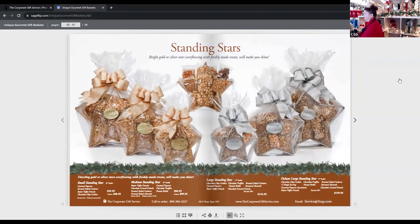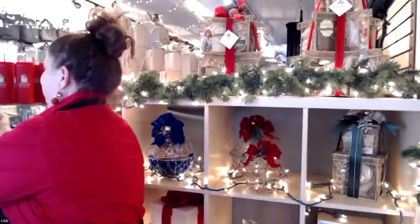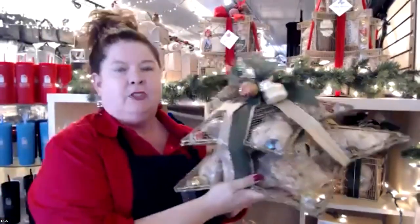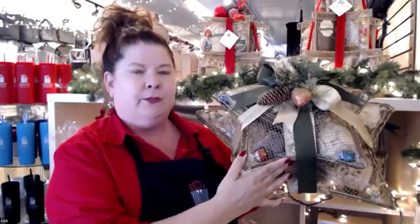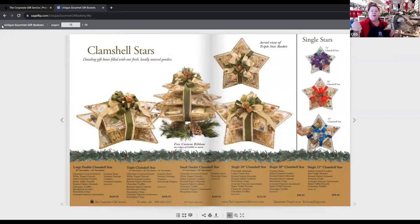We have these gorgeous standing stars — they're huge, you can fit so much food, and all our food is fresh California ingredients. We also have our gorgeous clamshell stars — they make a huge impression when they arrive and you can fit so much food. We have a beautiful design on the catalog, but we can also do them as singles with lots of different decorating options. We're showing a lot from our catalogs today because we want you to use them as a tool — we have a lot of curated ideas in there.